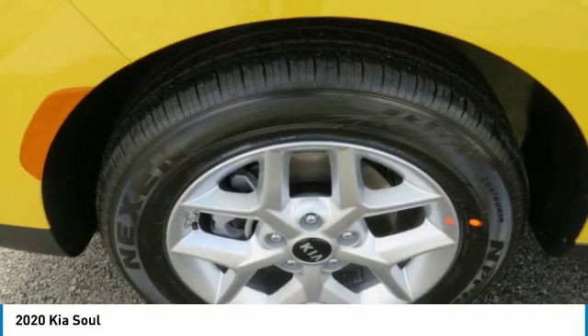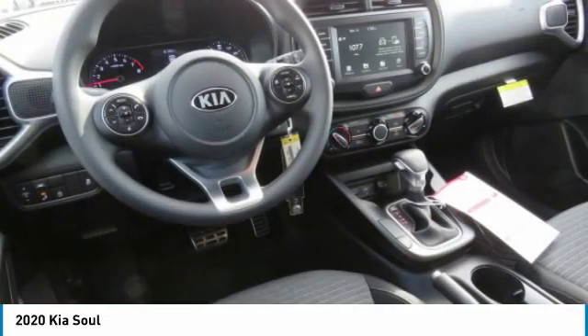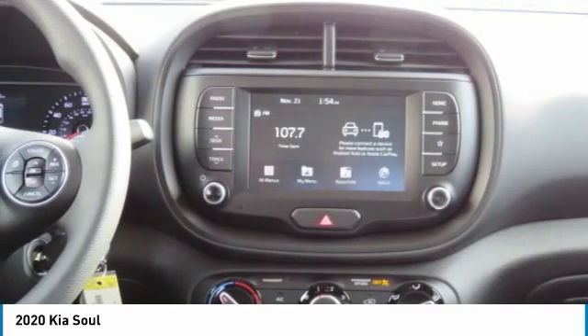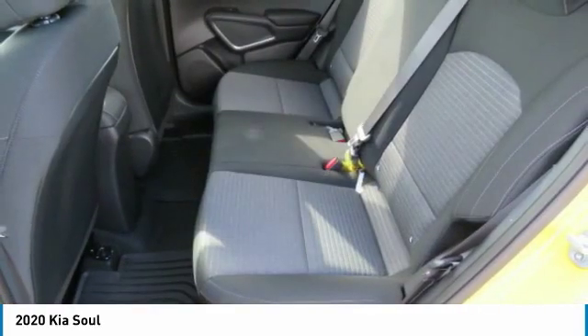Mirror memory, cruise control, trip computer, child safety locks. Searching for a dependable vehicle that looks great too? You've found it, so stop in today.